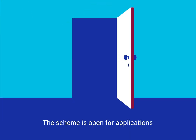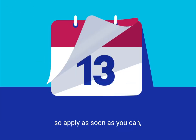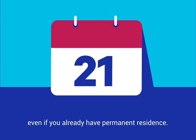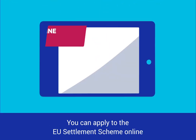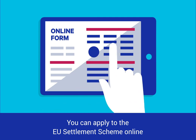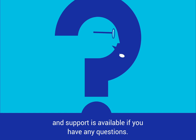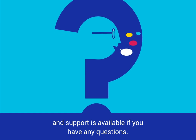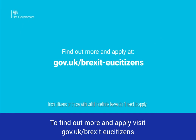The scheme is open for applications, so apply as soon as you can, even if you already have permanent residence. You can apply to the EU Settlement Scheme online, and support is available if you have any questions. To find out more and apply, visit gov.uk/brexit-EU-citizens.